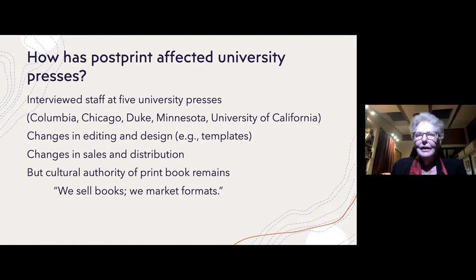But throughout, for each of these five presses, it was also clear that the cultural authority of the book remains. Many of the unsung heroes at these presses who are dedicated to bringing the best of scholarship to the world still have as their primary image the print book. As one of my interlocutors said, 'We sell books, we market formats.' The print book is a format, but for this person the idea of the book — we might even call it the ideology of the book — was what was primary.